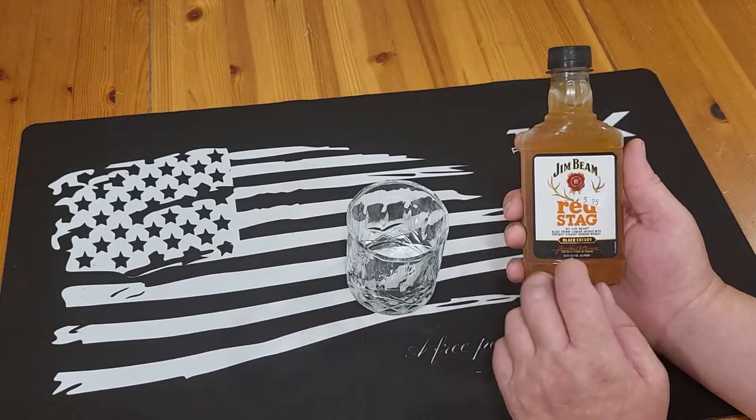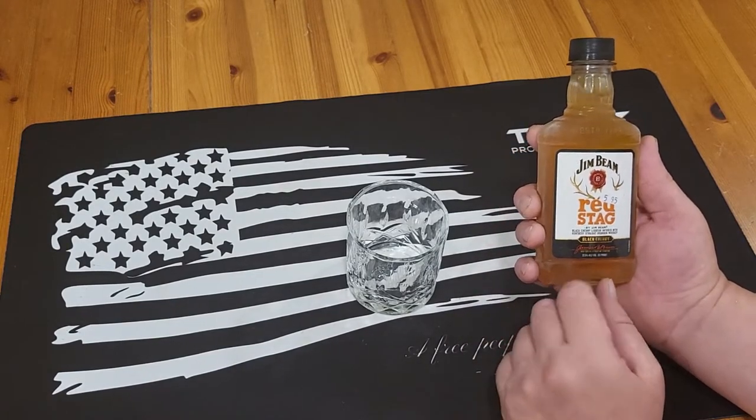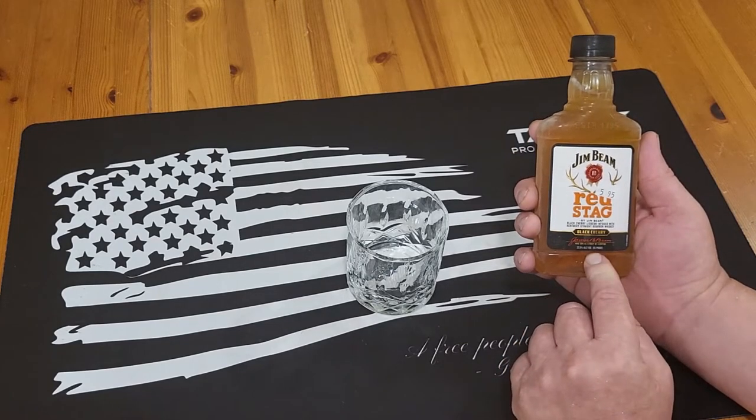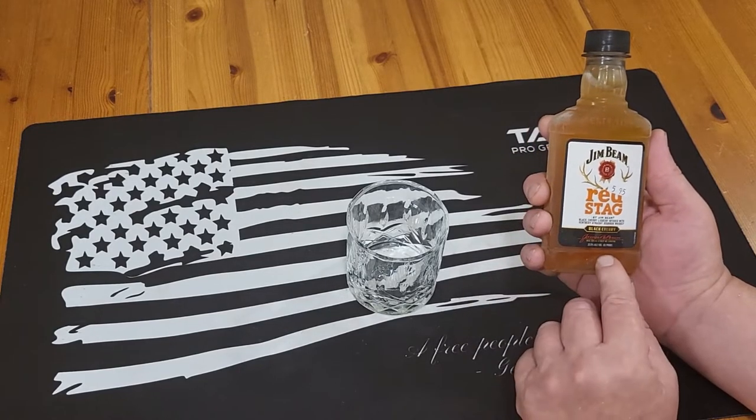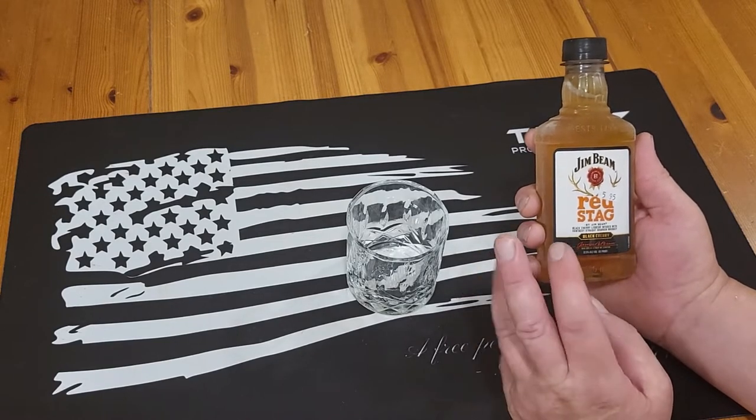Welcome back to Survival on a Budget Made Easy. Like I said, we're taking a look at the Jim Beam Red Stag — 32.5% alcohol by volume, which makes it about 65 proof.